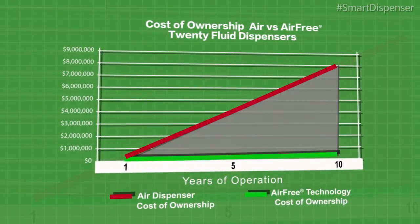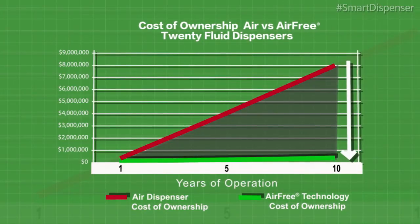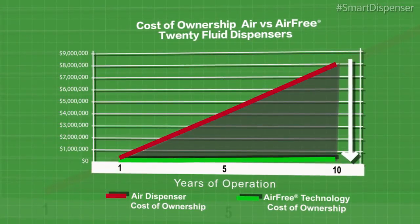In the air-free dispenser model, air compressor consumption drops, reducing the factory's carbon footprint, fossil fuel consumption, and cost.